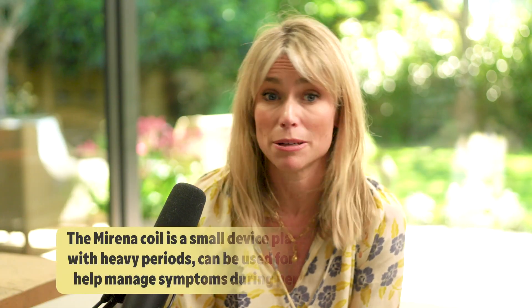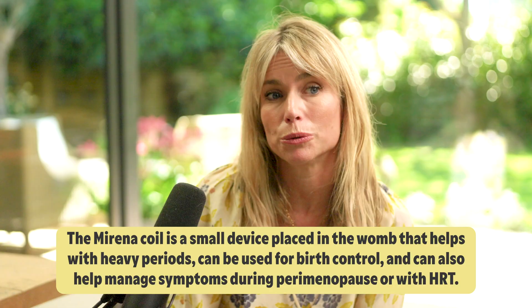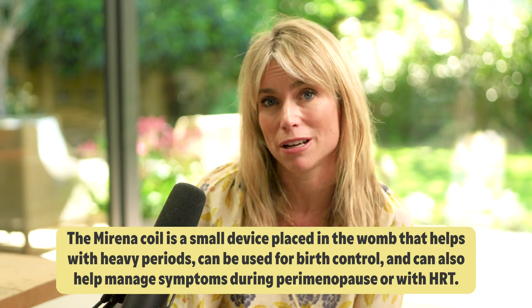It's very individual — you have a conversation and patients tell you what they think they'll prefer, and sometimes they change afterwards. If you have a uterus and are using transdermal oestrogen, you also need to use a progesterone or progestogen. We normally recommend either a Mirena coil — which some women already have for contraception — or a micronized progesterone called Utrogestan, taken for two weeks of the month if you're still having periods, or every single day if you're post-menopausal.